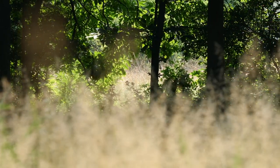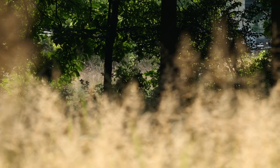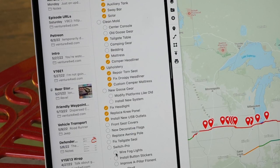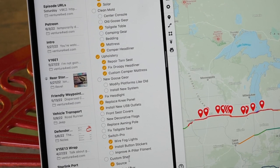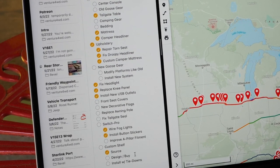We covered a lot of items on the to-do list this week: clean mold, mattress, camper headliner, upholstery repair — torn seat fixed, droopy headliner re-glued, custom camper mattress complete. That wraps up the upholstery. Switch Pro: wire fog lights, install, button stickers done. I didn't improve the A-pillar fitment — that's a small thing that just needs a Christmas tree fastener or something.